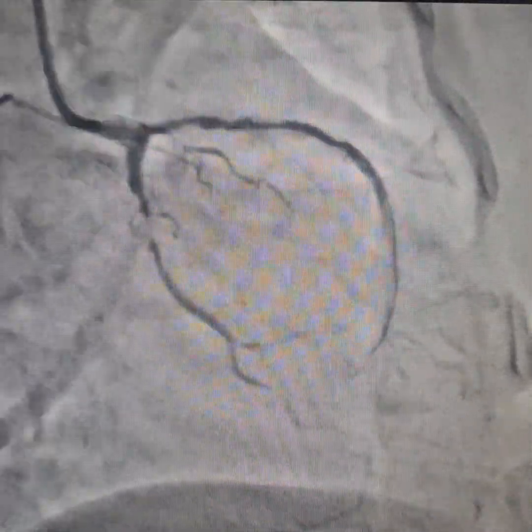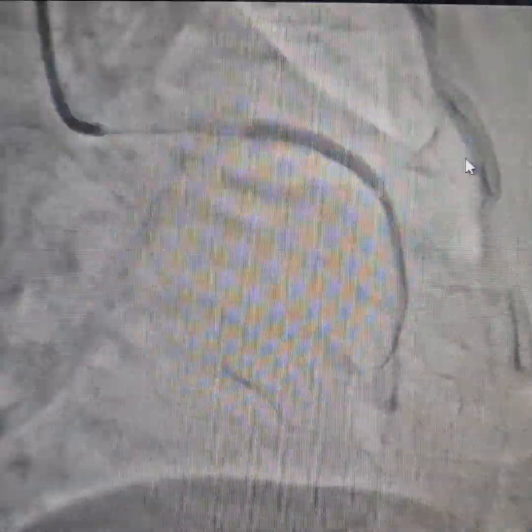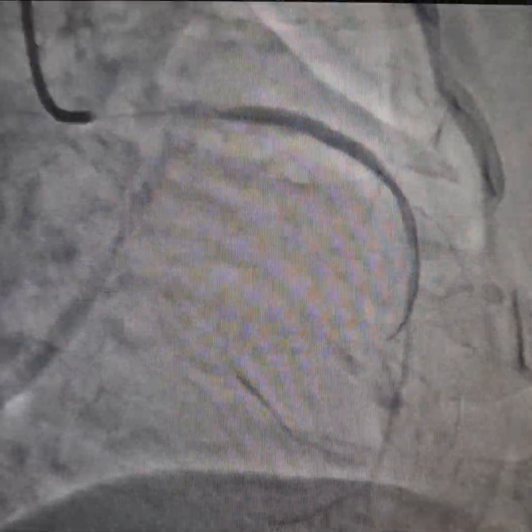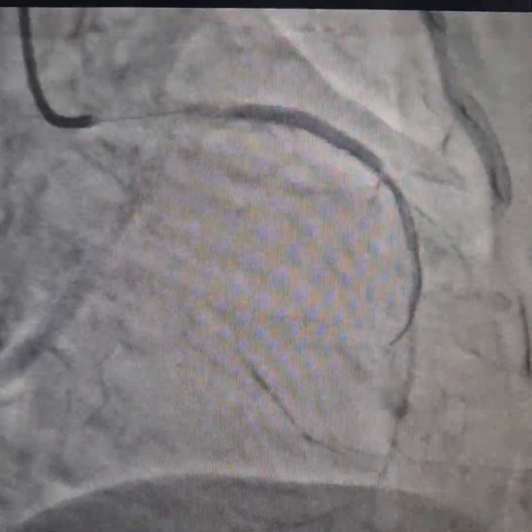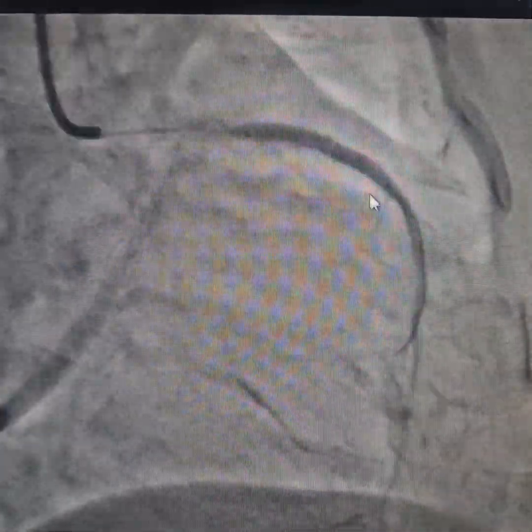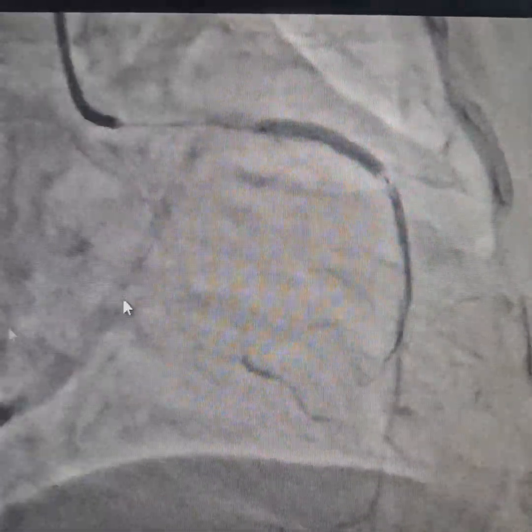We are putting the stent across the LAD. The previous stent was about 3 by 36 mm as far as I remember — I will have to check again. This new stent is a 3 mm by 32 mm stent.